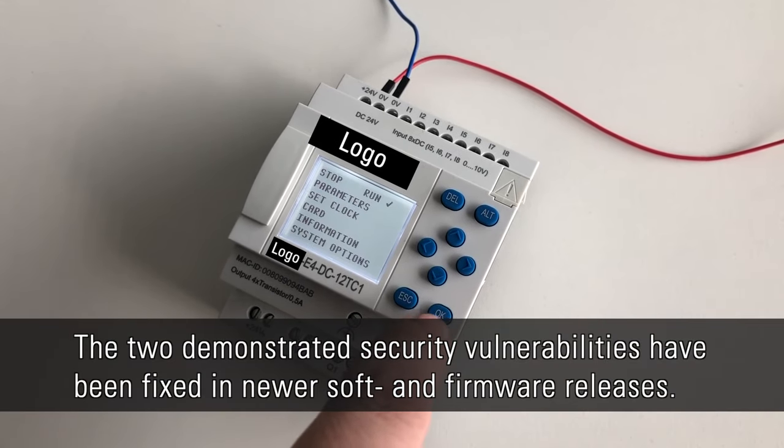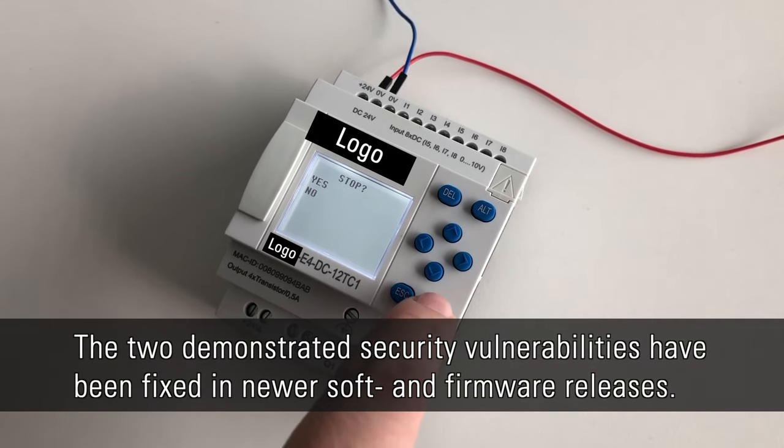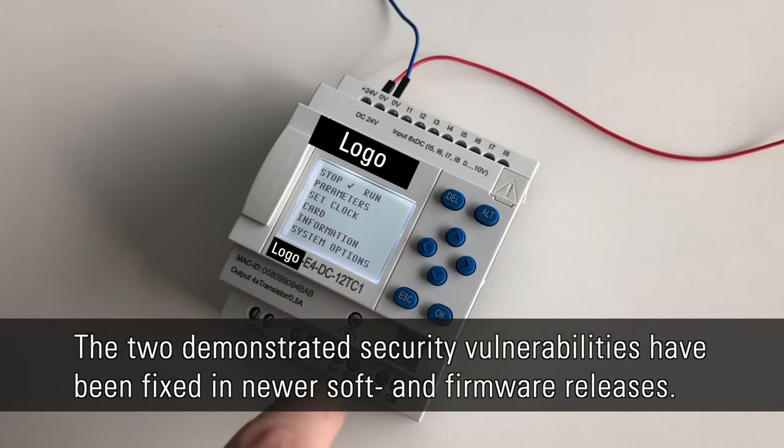The two demonstrated security vulnerabilities have been fixed in EASY-Soft and firmware releases.